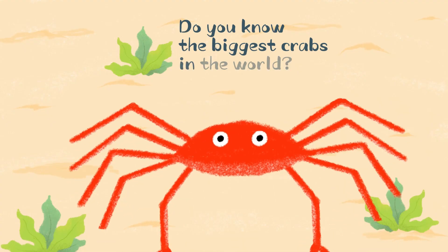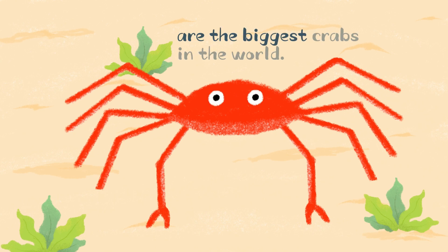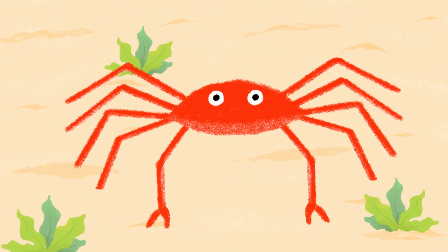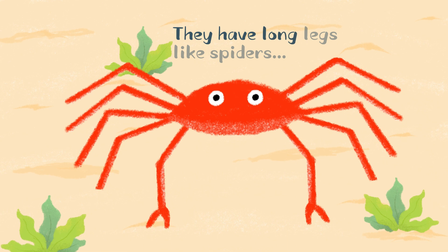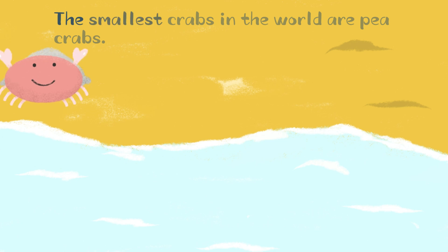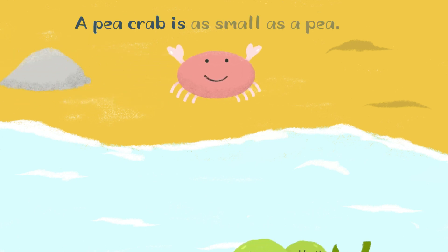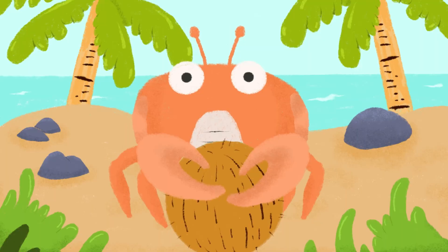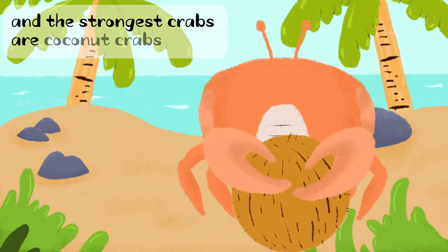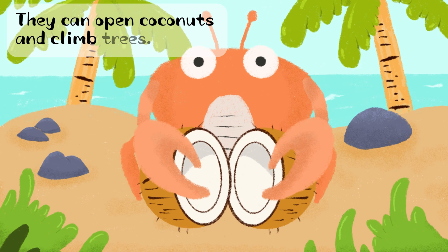Do you know the biggest crabs in the world? Japanese spider crabs are the biggest crabs in the world. They have long legs like spiders and can even live up to 100 years. The smallest crabs in the world are pea crabs — a pea crab is as small as a pea. And the strongest crabs are coconut crabs; they can open coconuts and climb trees.